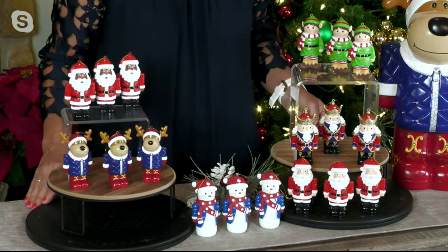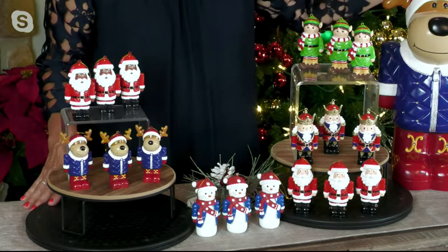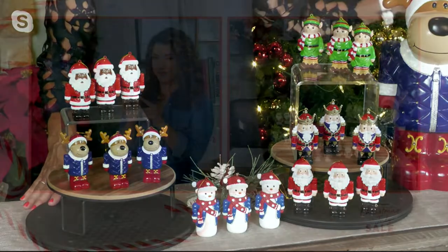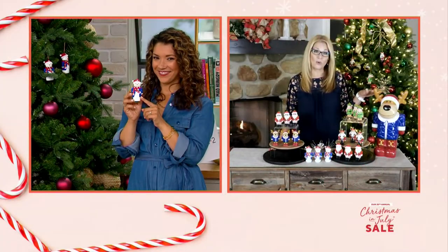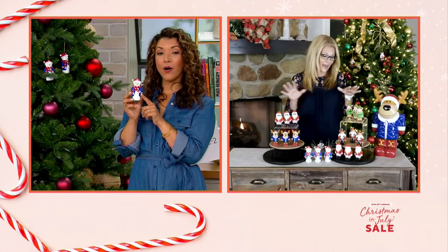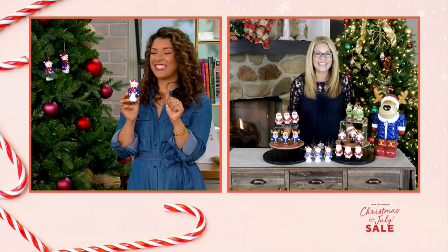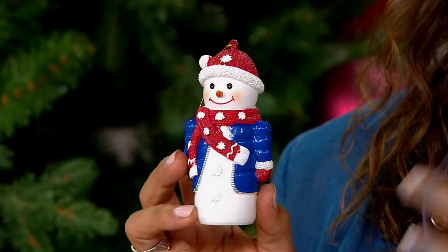These match identically to our 18-inch shorty as well as our 32-inch shorty. So if you have those at home, these are all going to match. I love that we're getting a set of three. Ginger, the black Santa just sold out. Yeah, I figured it would.